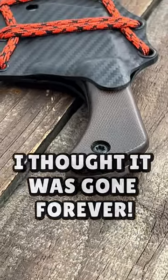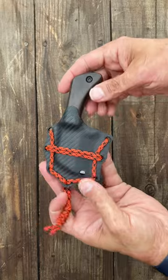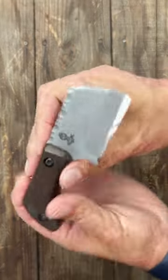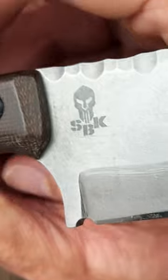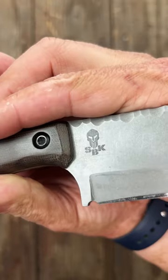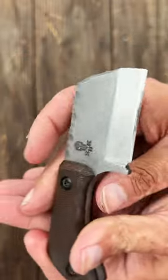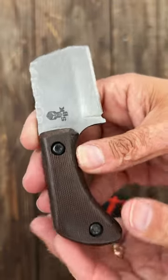Man, I love when you find something you thought you lost forever. I got this fixed blade around 2013 — it was custom made, it's a little pocket cleaver. I can't really seem to find them anymore — SBK, I found SB Knives and SB Nook, I don't know if that's the same guy — but I told him what I was looking for and he made it.